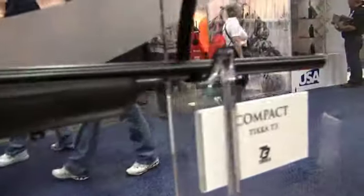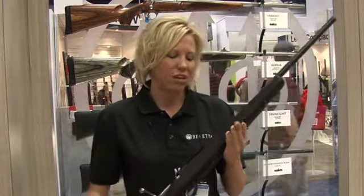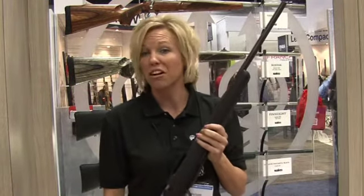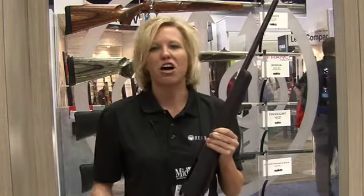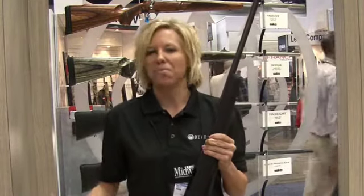It has a 20 inch barrel — once again, ideal for youth and women, or anyone of a small stature, or anyone who's out hunting through the woods and doesn't want the longer barrel to get snagged on everything. This firearm is available in calibers ranging from .204 Ruger up to .308 Winchester, so we have great offerings in low recoil for new shooters all the way up to big game hunters.